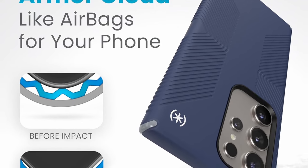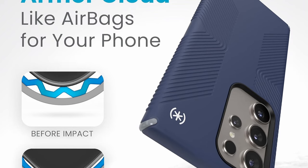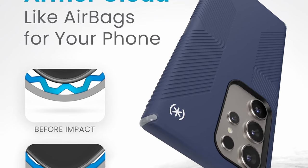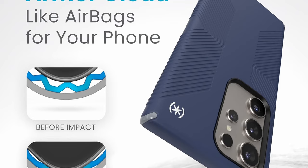Spearheading innovation since 2001, Speck Products combines style, function, and premium quality in its cases, aligning them with each new phone launch for trusted device protection.